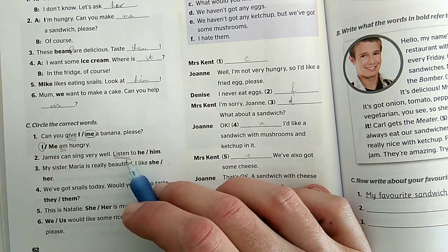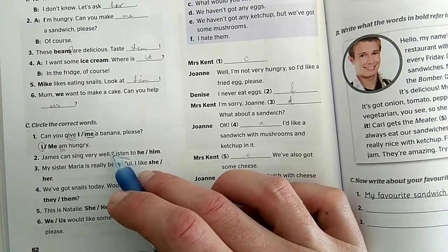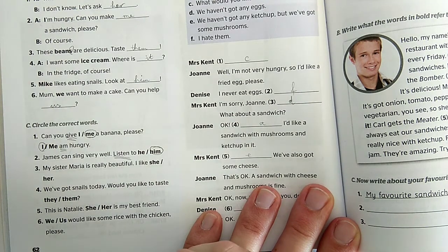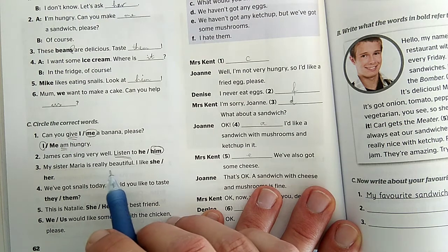Felszólító módban vagyunk, nincs alany a mondatban, elhagytuk. Ott van az ige: 'listen.' Hallgassátok őt - akkor nem lehet a 'he', az a 'listen' előtt lenne. Csak és kizárólag a 'him' használható: 'Listen to him.' - Hallgassátok őt. 'My sister Maria is really beautiful.'